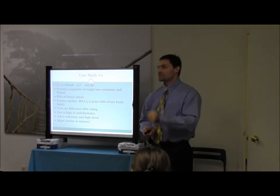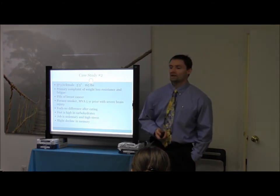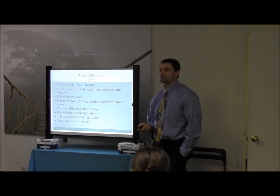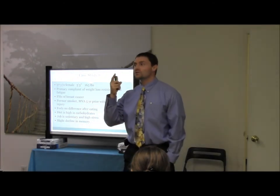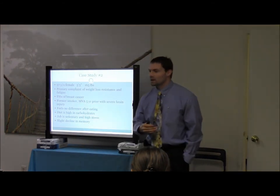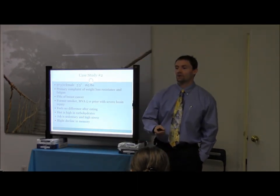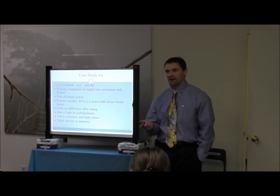Case 2: 57-year-old female, 5'3", 165 pounds. Primary concern: weight loss resistance and fatigue. Family history of breast cancer. Former smoker. TBI with severe brain injury — so she's even more prone to the effects of what the dysglycemic states are going to do. Feels no difference after eating. Diet is high in carbohydrates, sedentary, high stress.